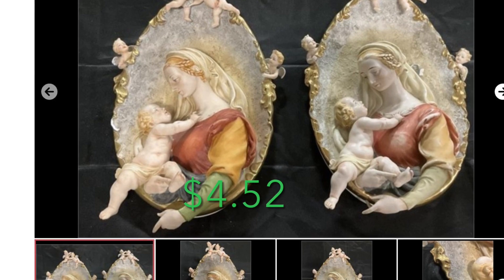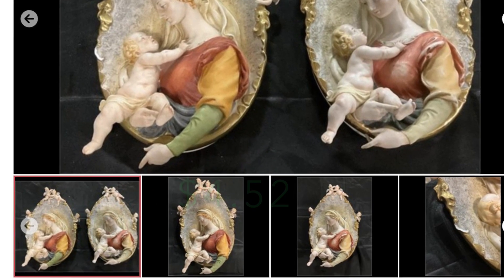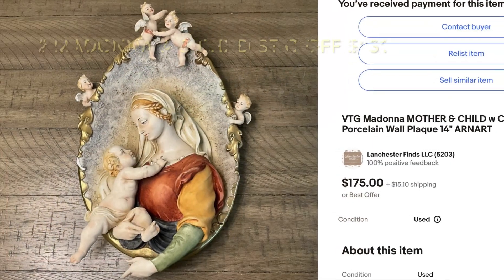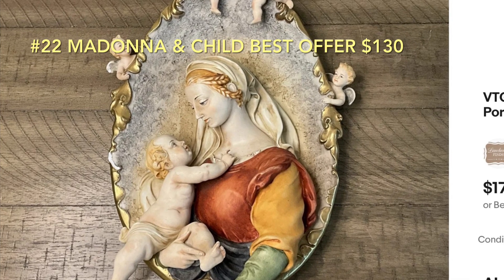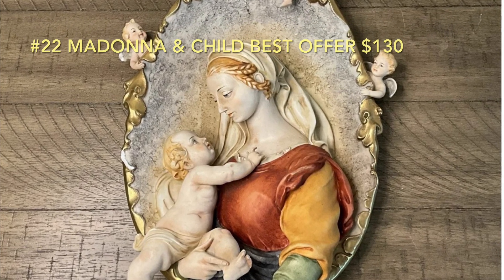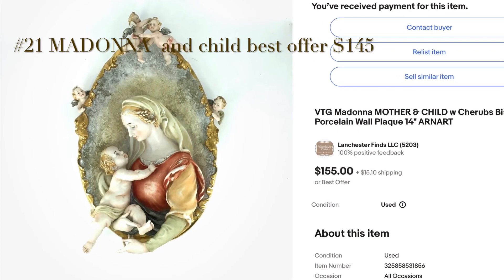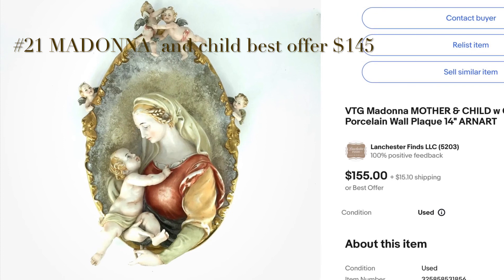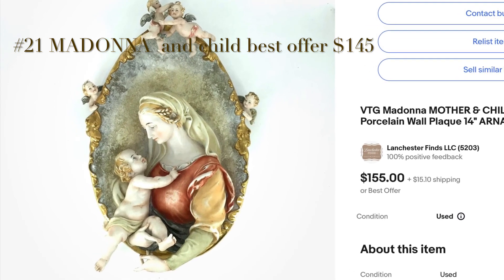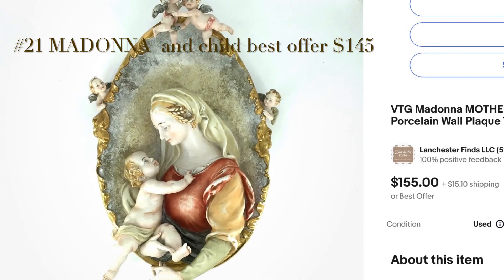This next item is actually two items. I bought both of these Madonna and Child porcelain wall plaques for $4.52. I took a best offer on the first one of $130 — it was absolutely stunning. The second one sold for $145. I was really worried about shipping these out, but they both made it safely. They're just the most precious things, and what a great profit. On all of these items in this list, the buyer pays for shipping.